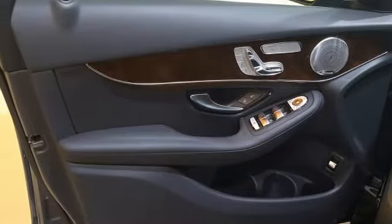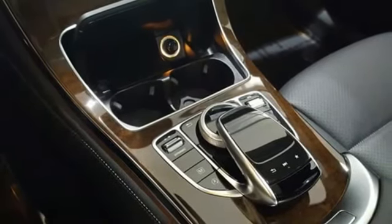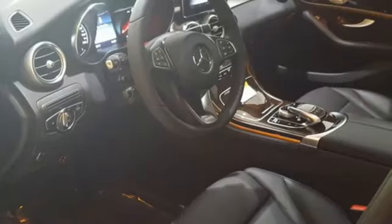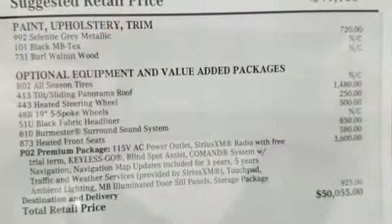Trailer stability assist. The strong and comfortable cabin includes the convenience of HomeLink, dual-zone climate control, and Bluetooth. Media interface, touchpad controller, power liftgate, and smart key add even more convenience.